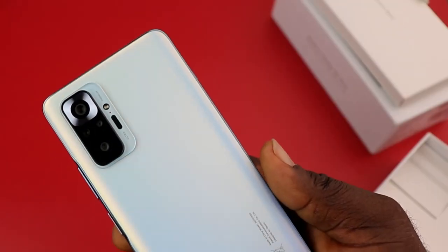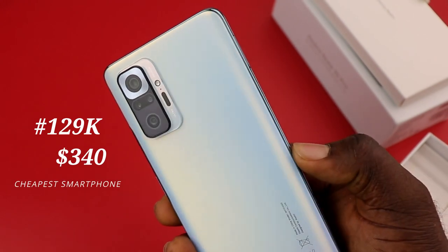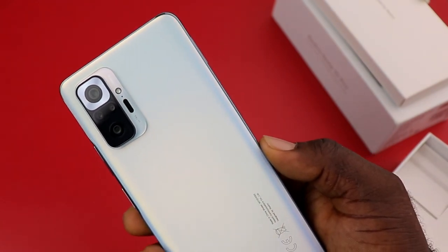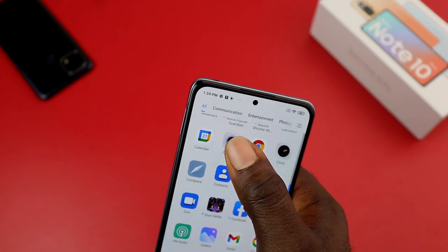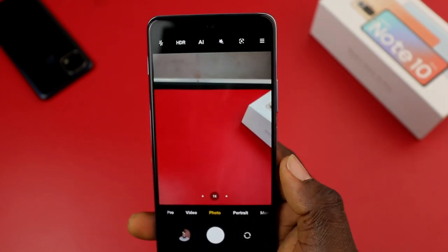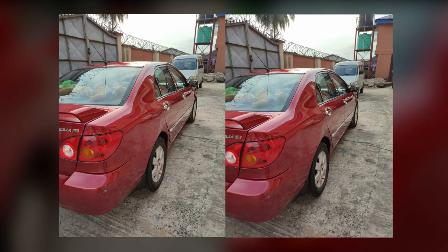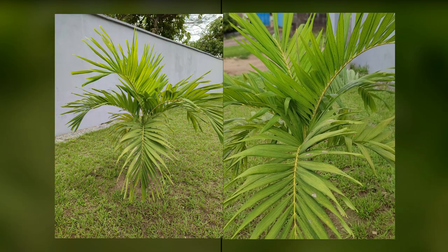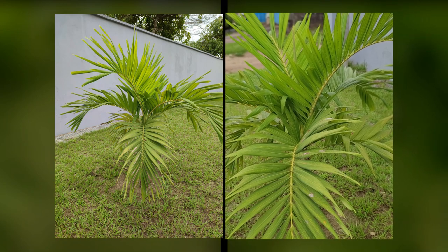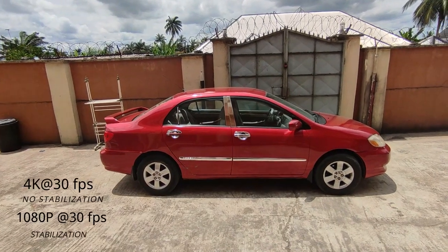One notable highlight is that this is the cheapest smartphone in the world at $340 to feature a 108 megapixel camera sensor. It is a quad-camera setup: a 108 megapixel main lens, an 8 megapixel ultra-wide, a 5 megapixel macro lens, and a 2 megapixel depth sensor, with a single LED flash. The 108 megapixel lens captures fine detail and vivid photos with accurate colors, good autofocus, and features like night mode and vlog mode among others.